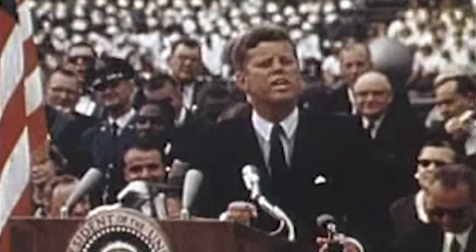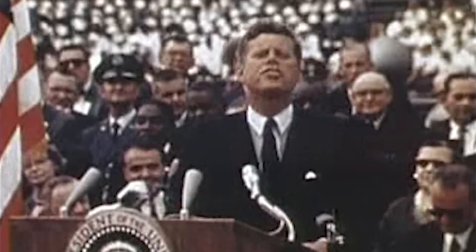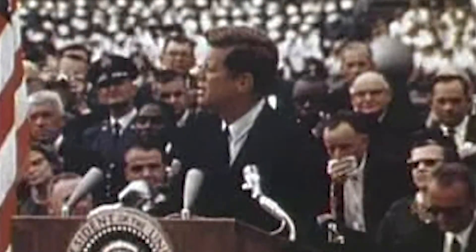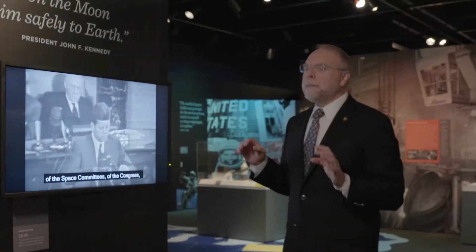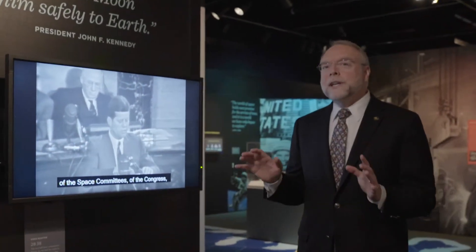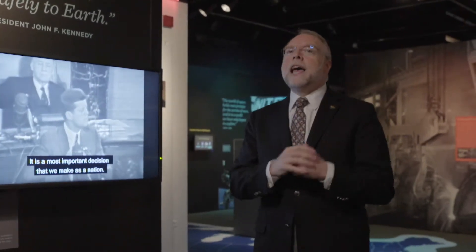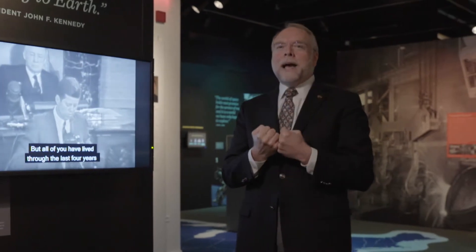"We choose to go to the moon in this decade and do the other things, not because they are easy, but because they are hard." When John F. Kennedy became president, he made a vow that the United States would put a man on the moon by the end of the decade of the 1960s and bring that man safely back to Earth.